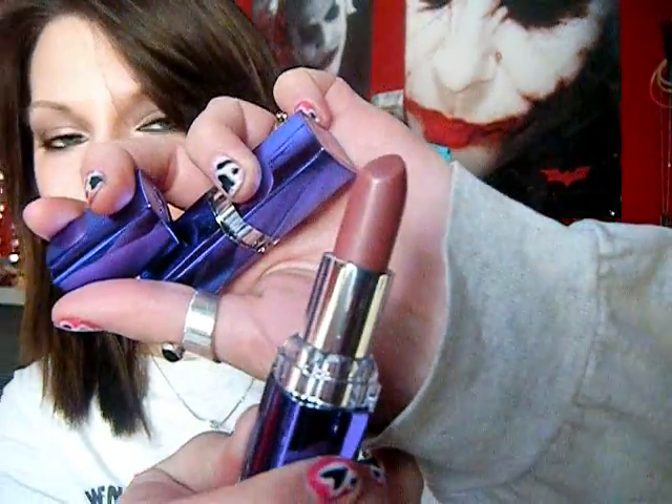First I got these two Rimmel lipsticks — it was Buy One Get One Free. I got Dreamy, and then I got Sunset, which is like Dreamy but just a little bit darker. They're the Moisture Renewal lipsticks. I like them a lot. They are definitely moisturizing, they stay on your lips for a while, and even after they start wearing off they're still moisturized.